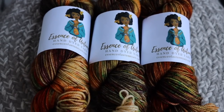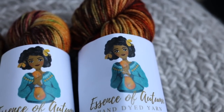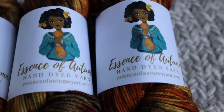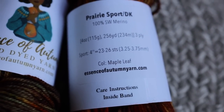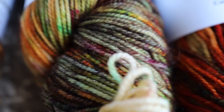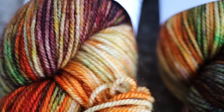And wouldn't you know it, I think I found the perfect yarn for this sweater. It is from an independent dyer called Essence of Autumn — she also has a YouTube video showing exactly how she dyes her yarns. The colorway is called Maple Leaf, which I thought was just perfect. It had all the colors I was hoping for for this autumn sweater.